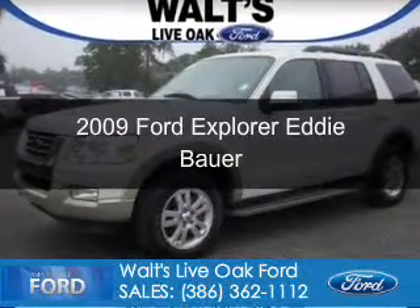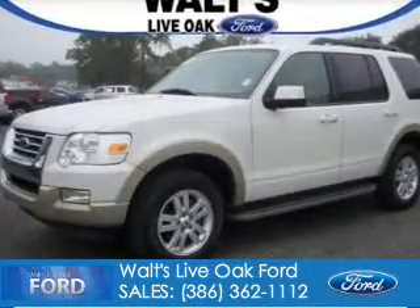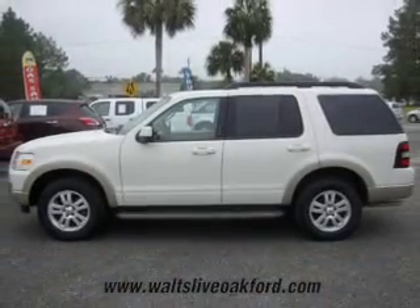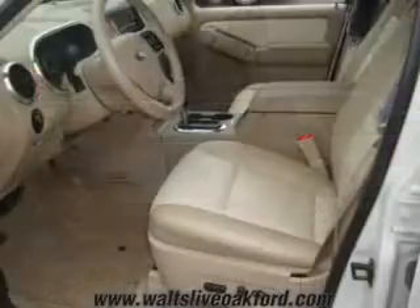This is a used 2009 Ford Explorer, powered by rear-wheel drive, a 4-liter 6-cylinder engine, and a 5-speed automatic transmission.